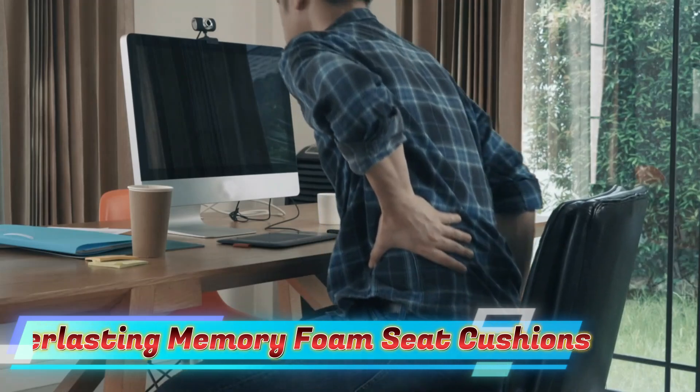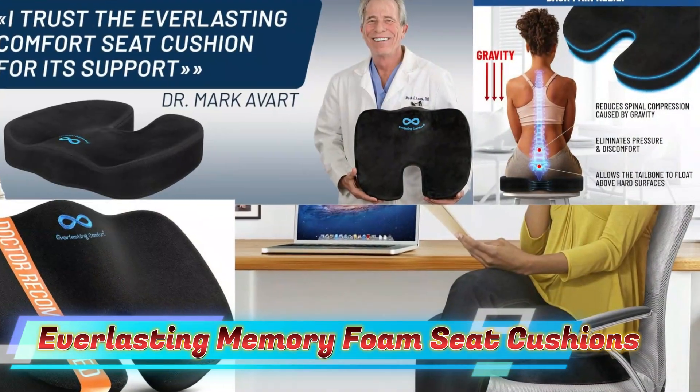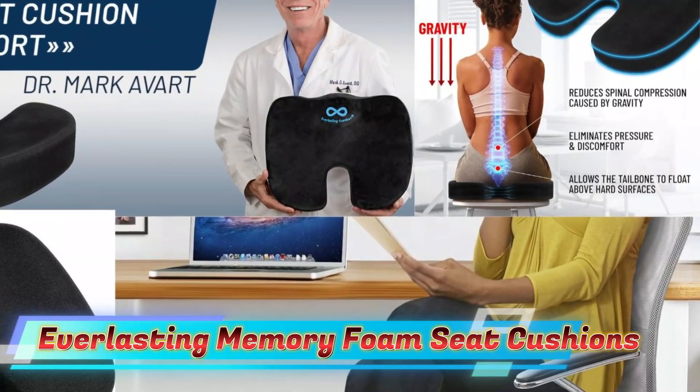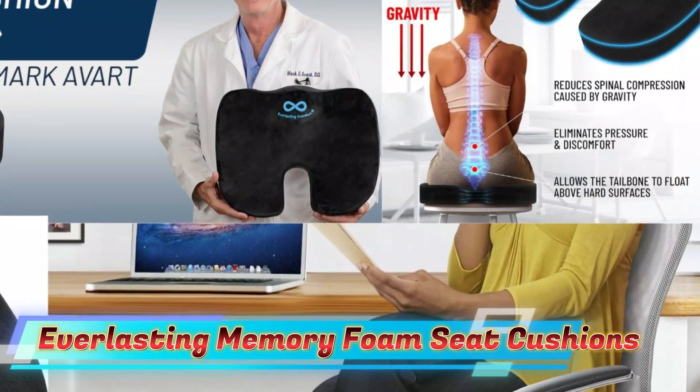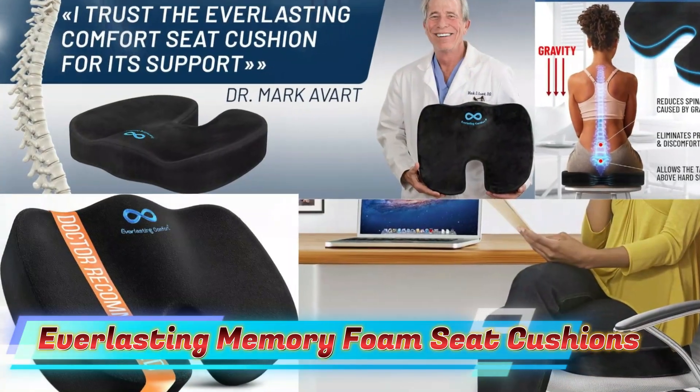The sciatica pain relief pillow keeps its shape over time. The seat cushion features a machine-washable, breathable cover that is easy to clean. The non-slip bottom keeps the cushion in place, ensuring stability and comfort. Made from premium 100% memory foam, it ensures lasting durability and consistent support.